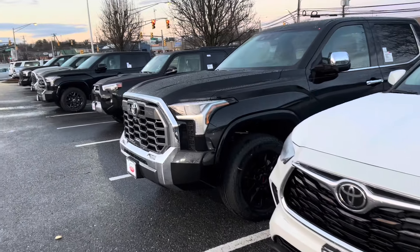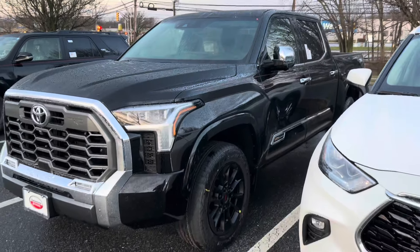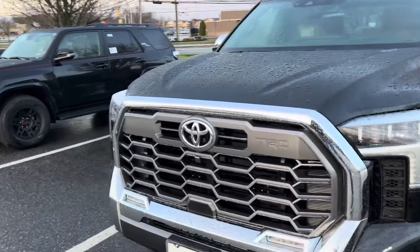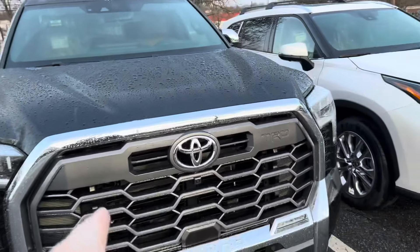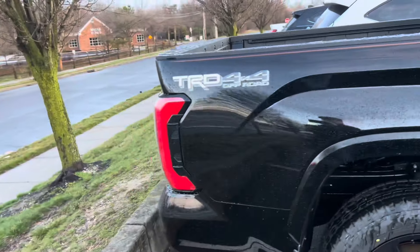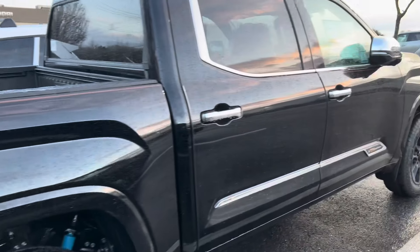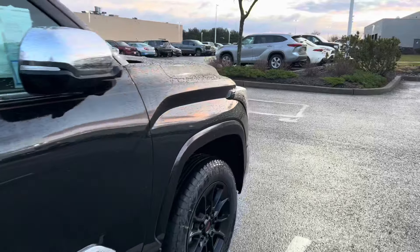When I was walking around the lot, I came across a 1794 TRD Offroad regular iForce. There was nothing super special about this truck — it didn't have sidesteps or any extras on it — and they were asking about $71,000 for it, which is an astronomical number given how expensive these vehicles are nowadays.